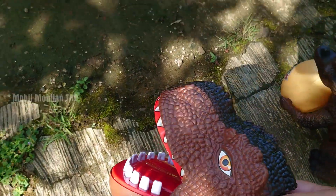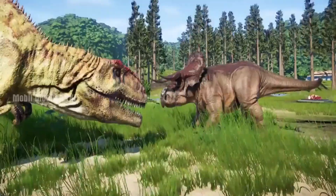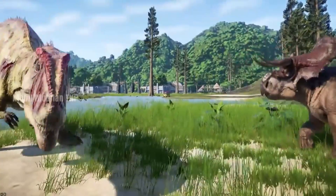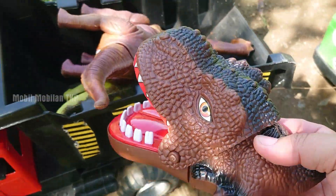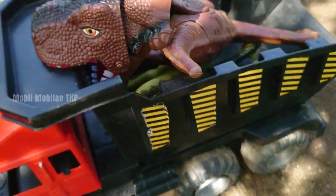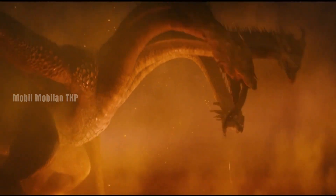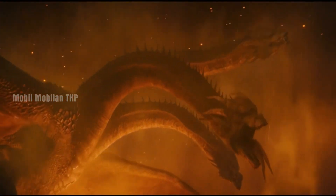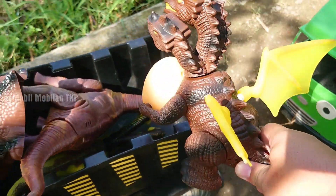Ini jebakan T-Rex. T-Rex! Mantap, kita simpan juga. T-Rex. Naga berkepala tiga dengan membawa telurnya. Keren.